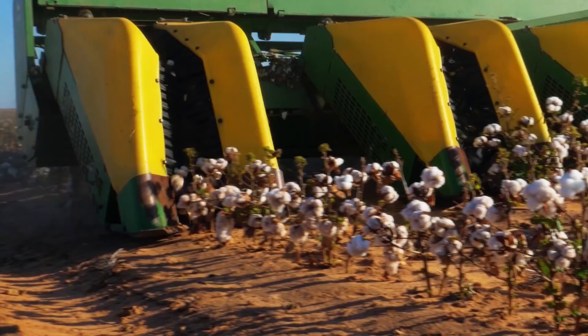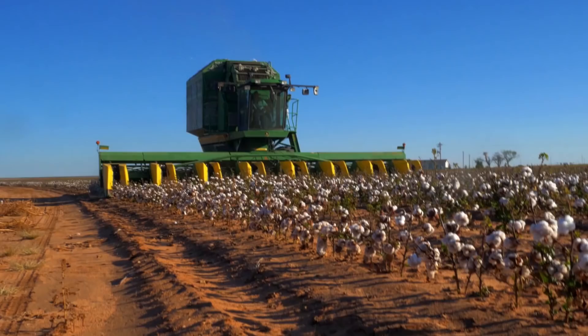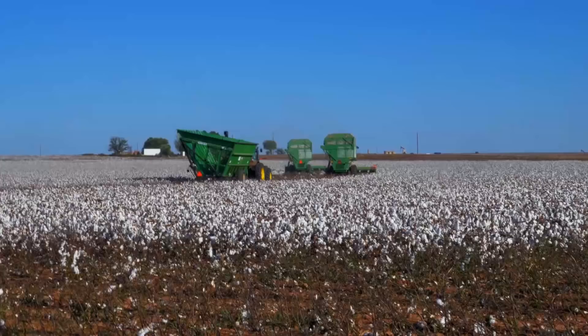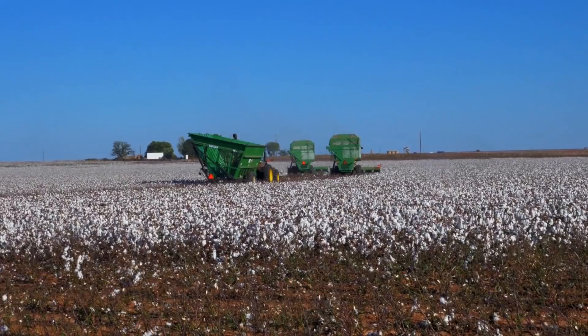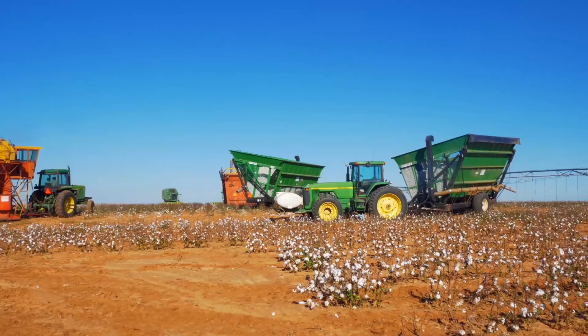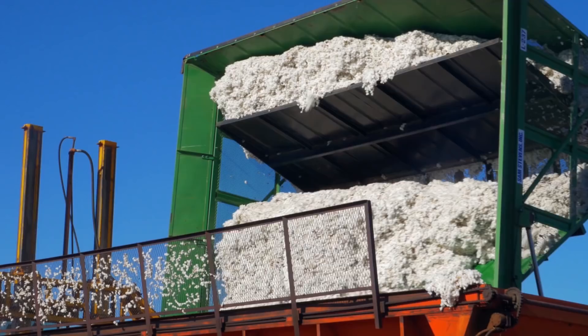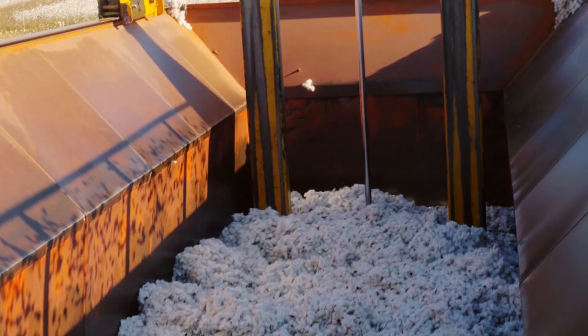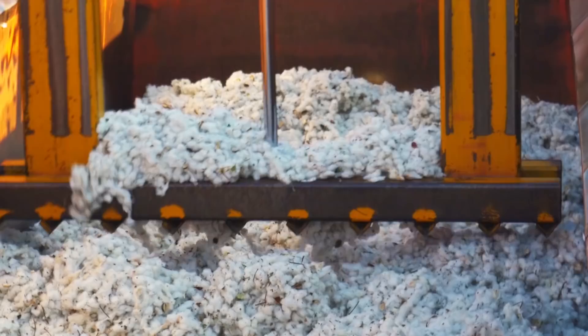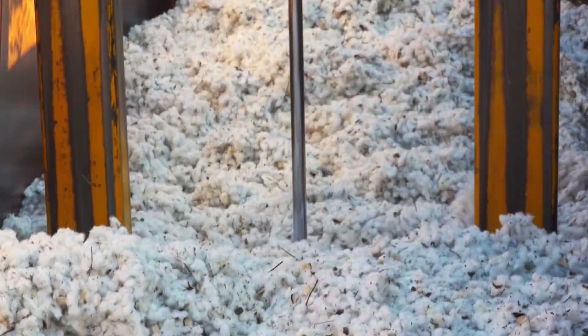Hoping for the chance to drive one of the cotton pickers, I thought they might let me take a turn, but unfortunately they were in such a rush to get the field picked by the end of the day, I didn't even have a chance to ask. The three cotton picker machines go row by row, clearing the cotton. Once full, they dump their load into the following bowl buggy. The bowl buggy then dumps the cotton into the Cotton Module Builder, which uses a hydraulic compactor to compact the cotton into one solid module.